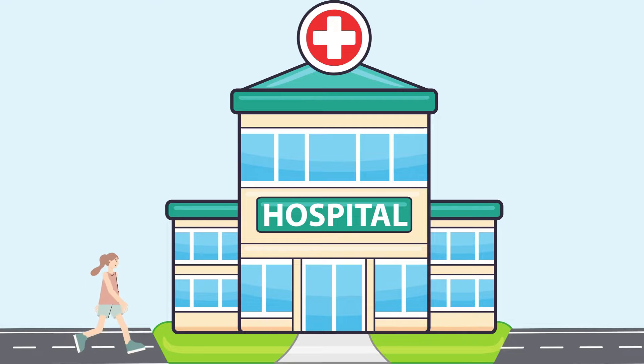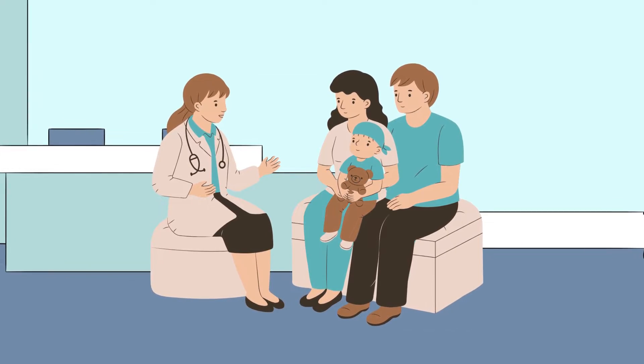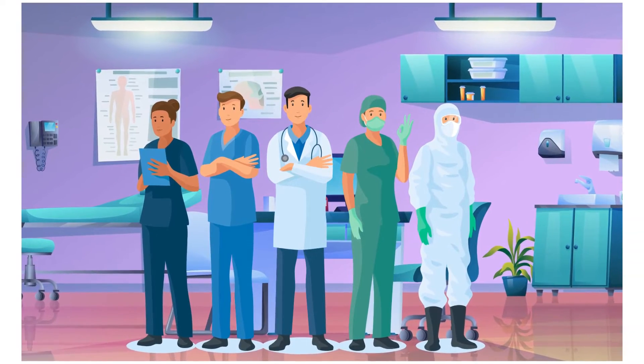Hello kids, are you ready for an exciting adventure? Today we are taking you on a special journey to a place called hospital. Inside a hospital there are amazing doctors and nurses. They work hard to help people feel better.